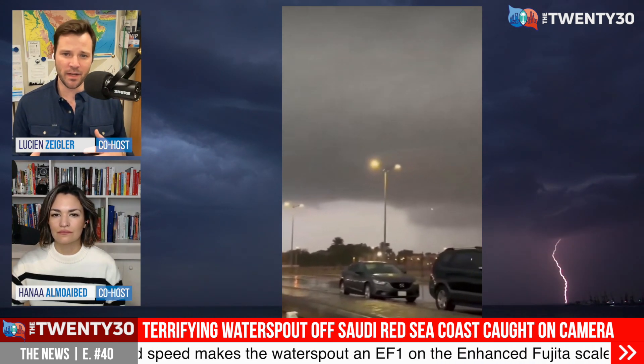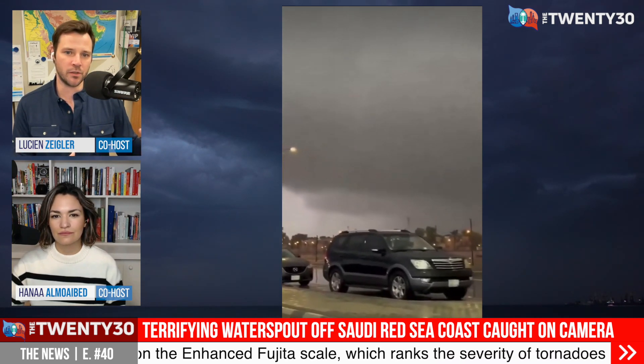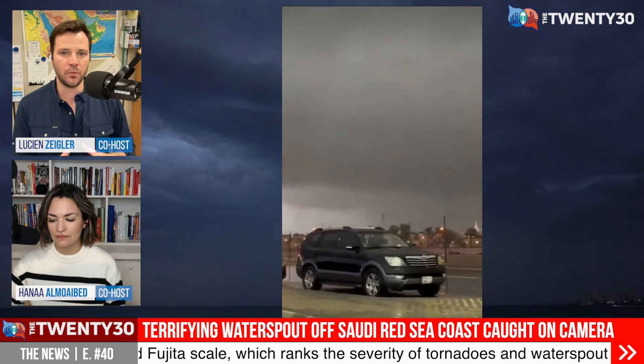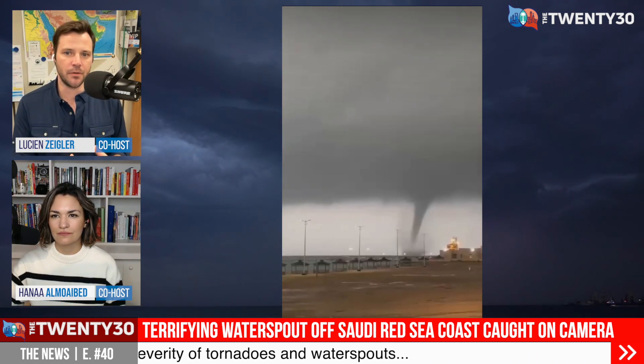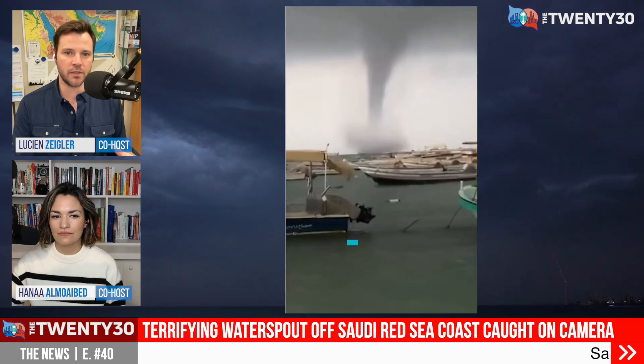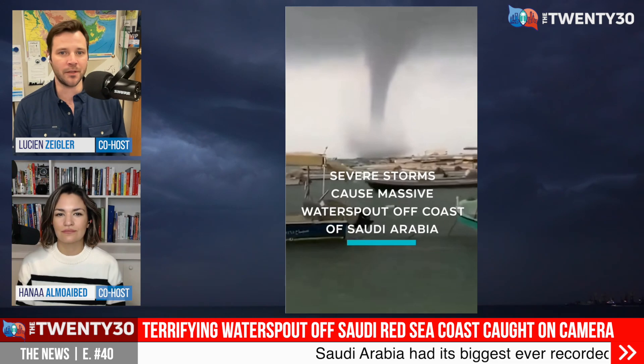They didn't put this out officially, but I looked at the wind speed that they estimated for the water spout, and it was 150 kilometers an hour, which is enough to endanger boats and coastal structures. They're also super rare to see because people don't live near them — they happen out at sea.